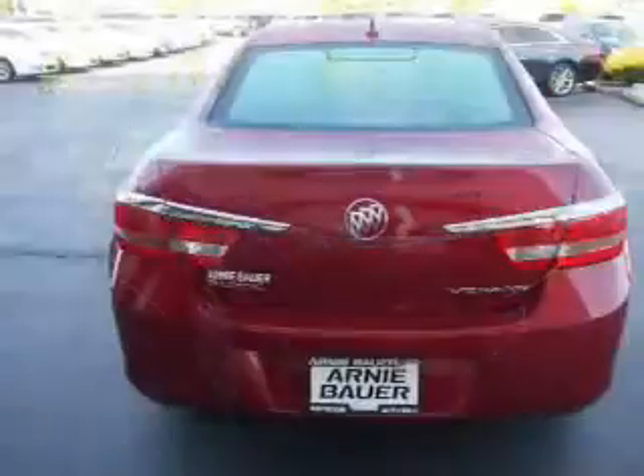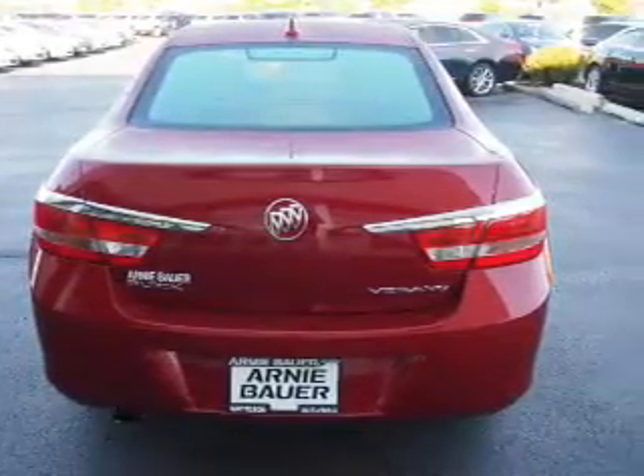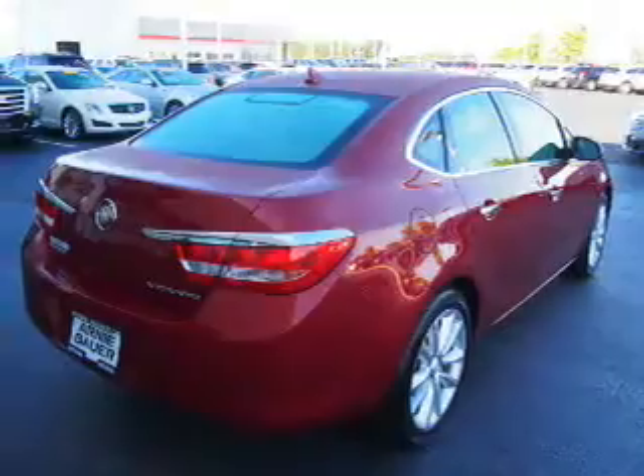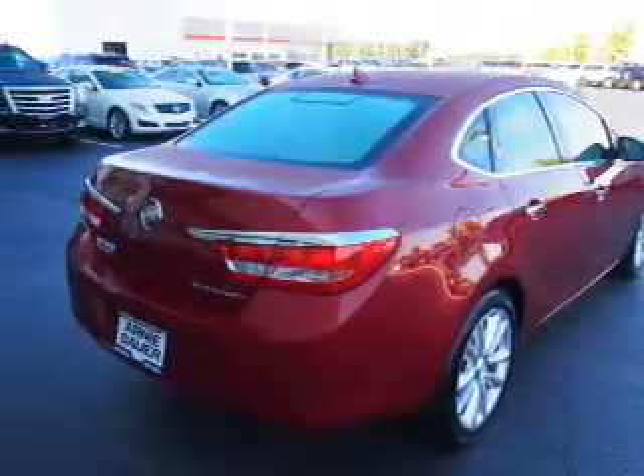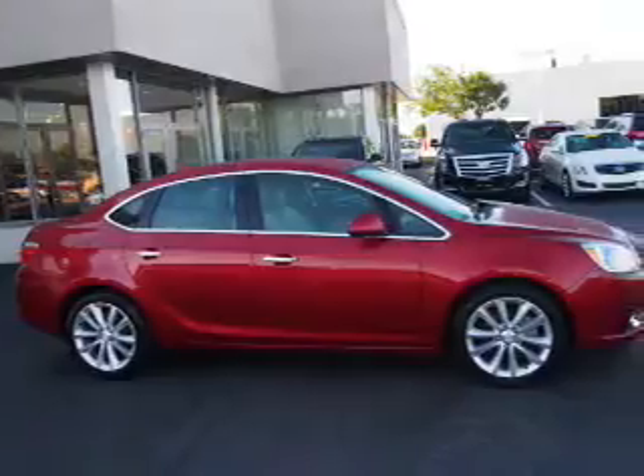Inside you'll find a heated steering wheel, leather seats, heated seats, satellite radio, an auxiliary input, remote start, a backup camera, front airbags, an adjustable tilt steering wheel, and power seats.